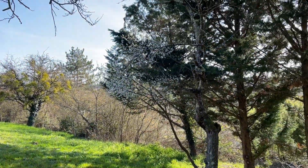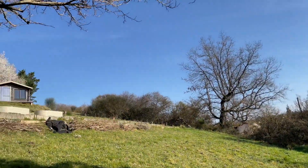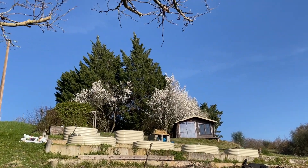You can see that the Mirabelle plum tree over here is in bloom. Up there you'll see the full blooming beauty of the plum trees.